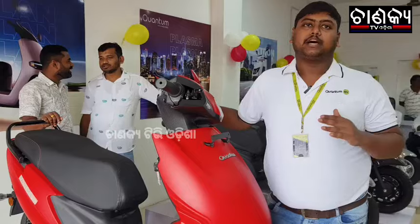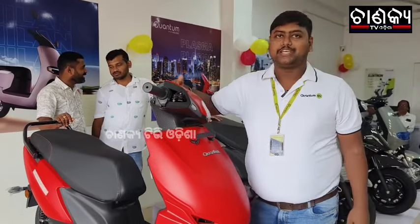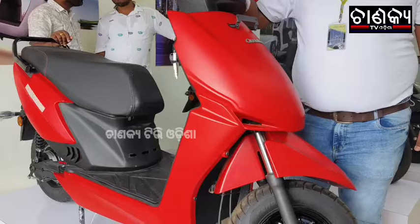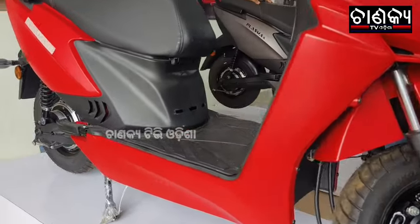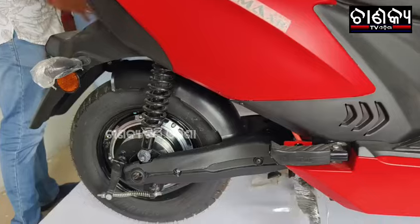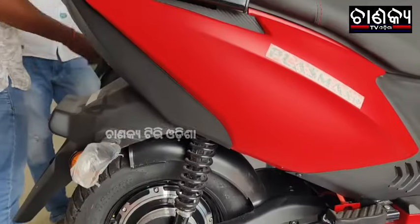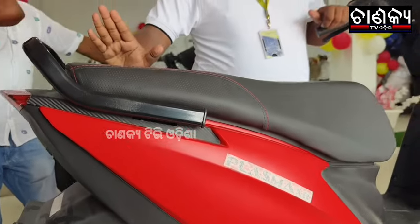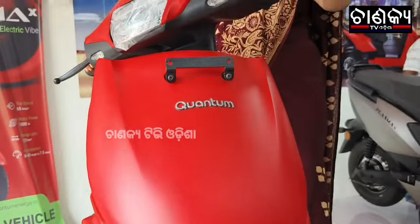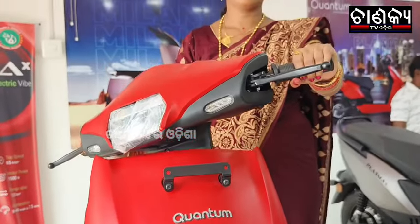The Plasma XR is in the same price segment with Bluetooth, GPS, and navigation. All applications are available in the mobile application. That model has a 100 km range. I am going to introduce today's economic model, which has a Bluetooth-enabled model at 89,000. It is basically compatible with our Plasma.